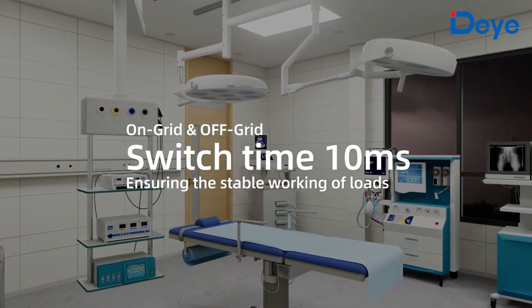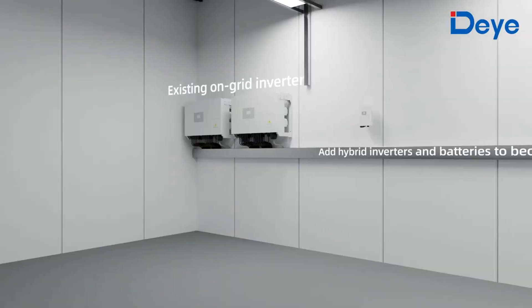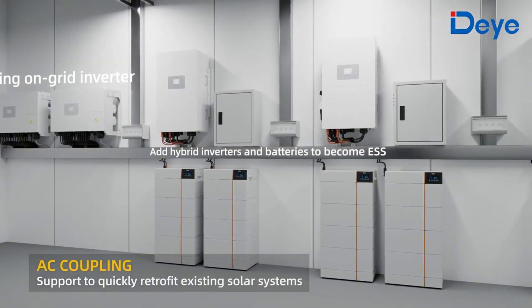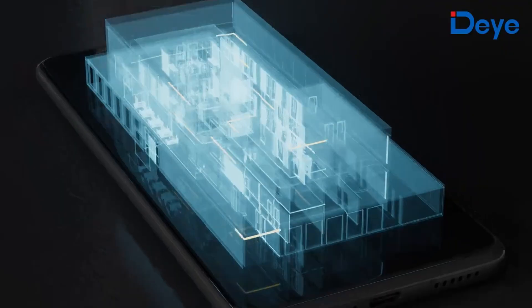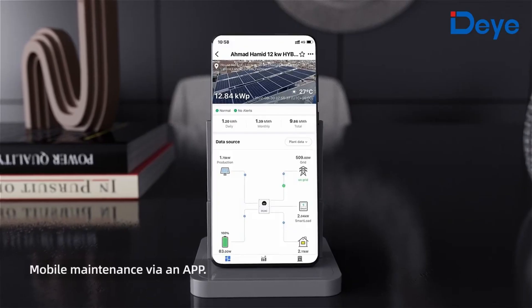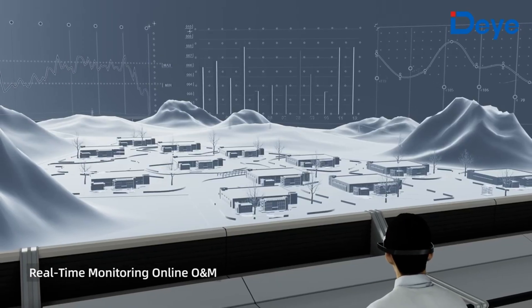On-grid and off-grid switching time is just 10 milliseconds, ensuring stable operation of loads. The AC coupling function supports quick retrofitting of existing solar systems. A cloud power plant management system enables mobile maintenance via an app, with real-time monitoring and online operation and maintenance.